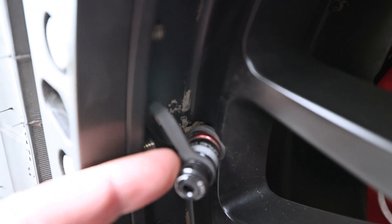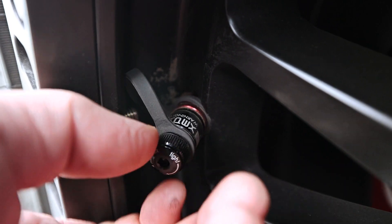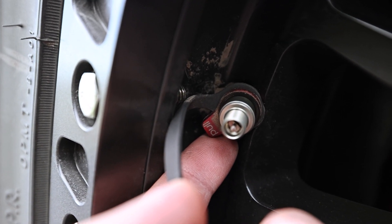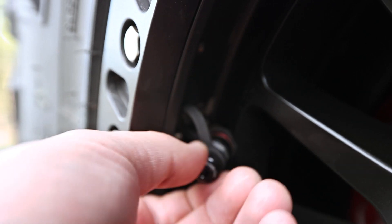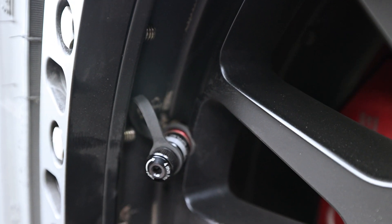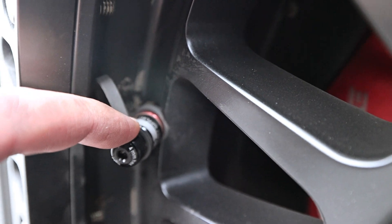I also put in new valve stems from Apex Performance. You unscrew the cap, there's a little lever — you pull that and it's like an ultra-quick air down. You pull that and it goes, and you can air down super fast. I haven't even aired down with this setup yet, so I'll need to get a timer and tire gauge to get some baseline times — going from like 35 down to 15 PSI or whatever. Basically, super fast air-down capability out of these things.